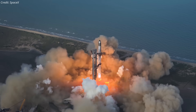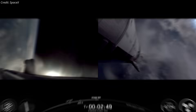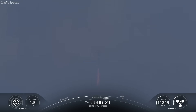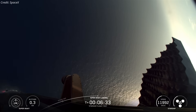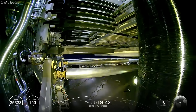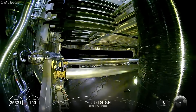Starship Flight 10 just smashed milestones for SpaceX. The liftoff and ascent were flawless, stage separation nailed perfectly, and Booster 16 pulled off a stunning ocean splashdown, dodging the downcomer failure that tanked Flight 9. The upper stage rocketed into space with all engines firing on cue, while the mission debuted the first-ever payload deployment, hinting at Starship's orbital transport potential.